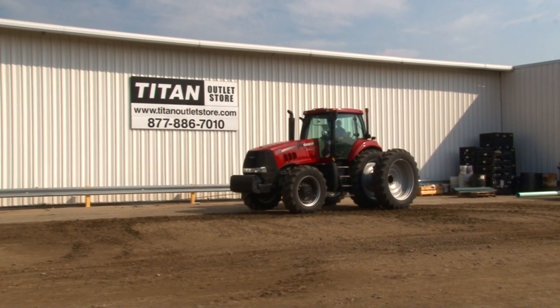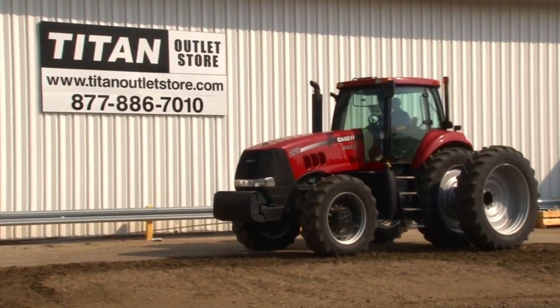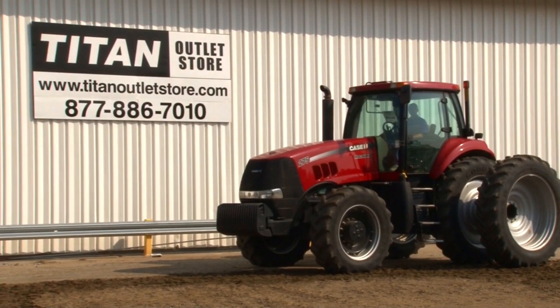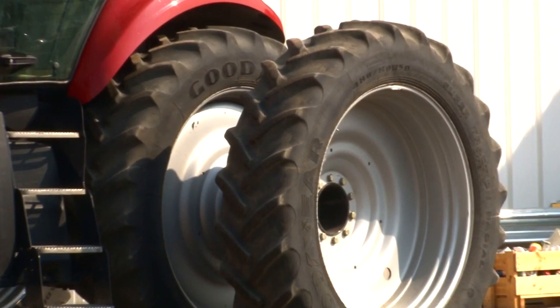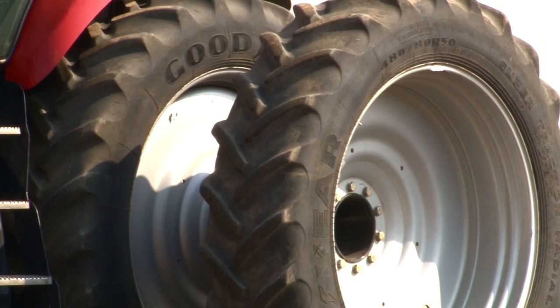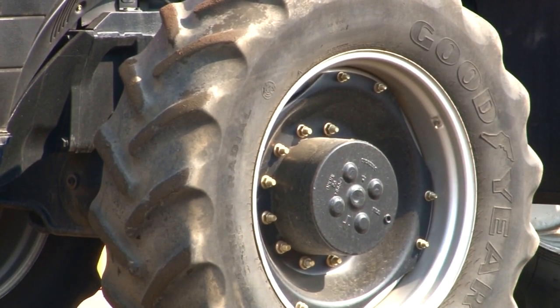Available now at the Titan Outlet Store, we have a 2009 Case IH 275 with 1,466 hours. Rear tires are dual 480-80R50s with 65% rubber. Front tires are 480-70R34s with 50% rubber.